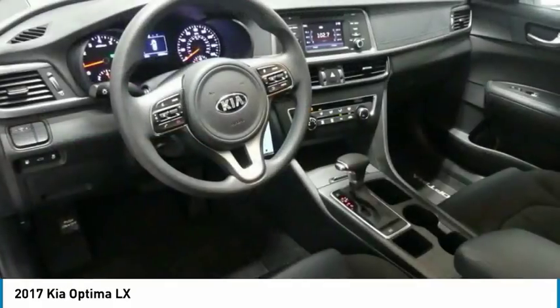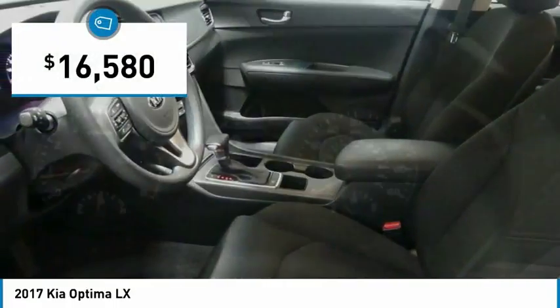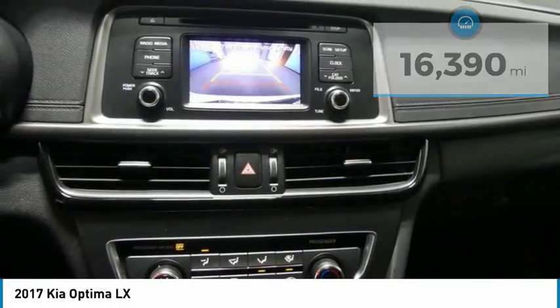Its smooth flowing lines speak of grace and style and offer a strong hint of European luxury, and is priced below $20,000. This vehicle has less than 20,000 miles. Here are some of this vehicle's great options.